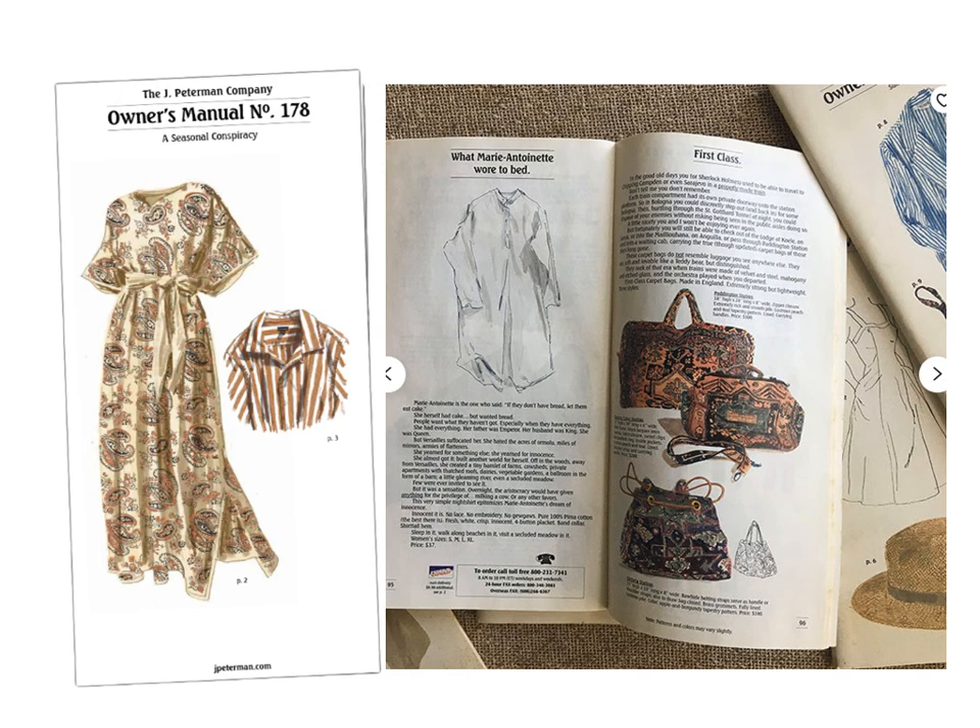How do they achieve that? They do it by breaking the rules. They're out-of-the-box thinkers, and that's who they're marketing to. So quirky is a good word. Their owner's manual — they call their catalog the owner's manual — number 178 on there, that's how many have come out. I don't think it comes out every month, probably seasonal, a few times a year.